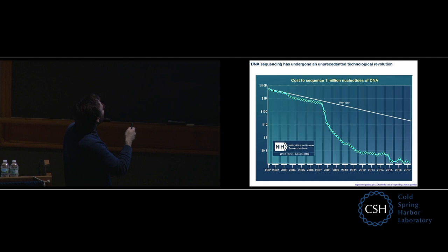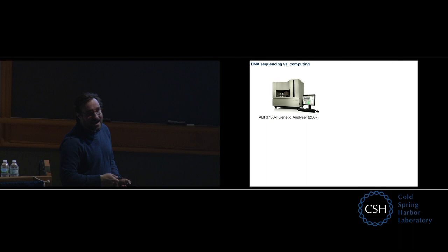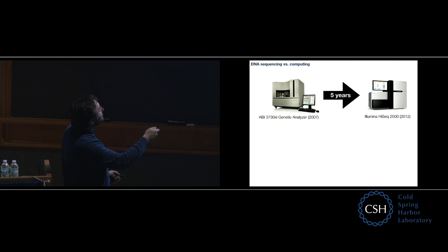I entered graduate school in 2002. In 2005, ultra-high-throughput DNA sequencing methods were first published. I remember very well the 2005 Nature paper by 454 Biosciences announcing their pyrosequencing method, and it was that which planted the idea into my head that maybe I should start doing experiments. Then from 2007 to 2012, as these high-throughput methods became available to most scientists, the cost of sequencing dropped about 10,000-fold over five years.